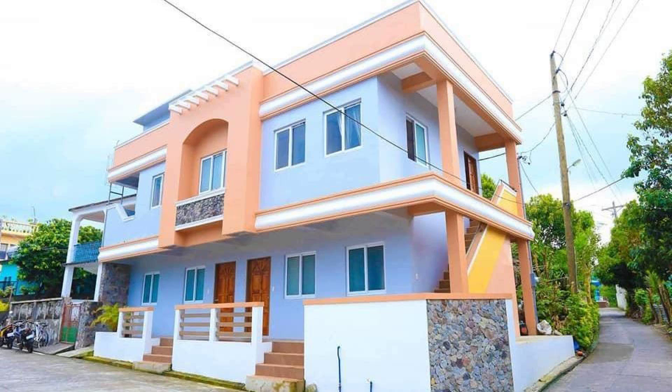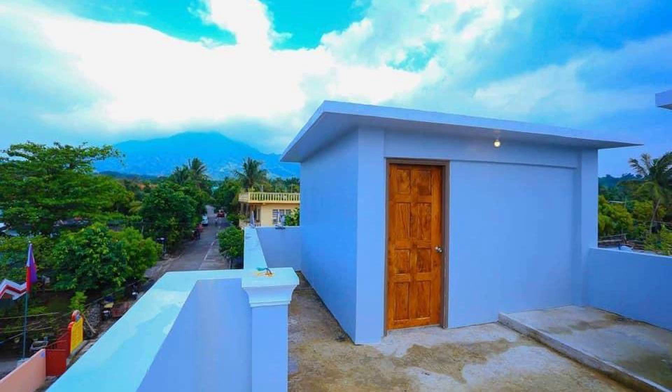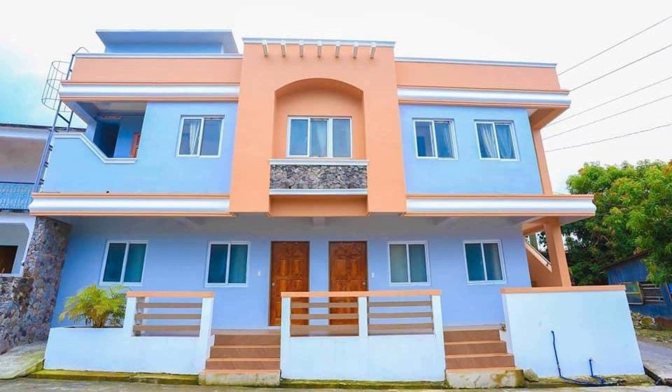Dear friends, welcome back to my channel and now you are watching a 5 star property. In this property, one type of drone view is available on Agoda.com — you can look online and enjoy. To see more than 100 or 8 views of this property, you can click on Agoda.com and its review rating is 8.9.